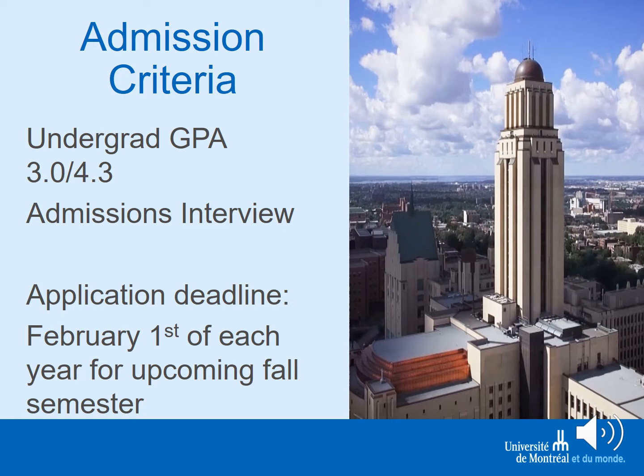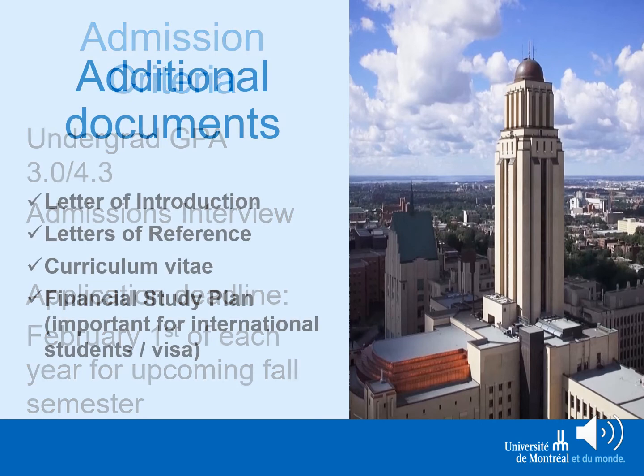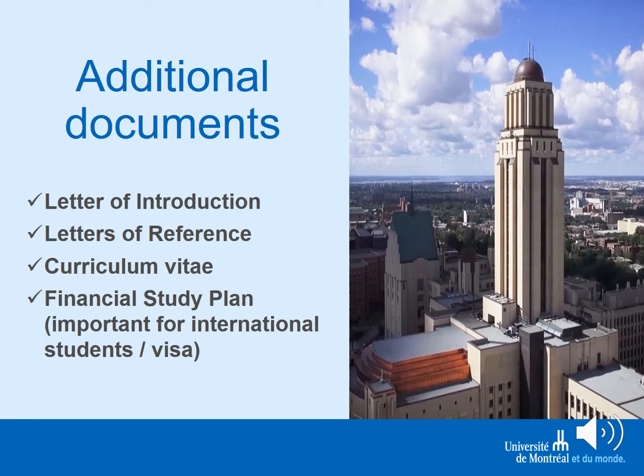In order to be admitted, you must have an undergraduate grade point average of at least 3.0 out of 4.3 and go through an admissions interview. The application deadline is February 1st each year for admission into the program starting September 1st of the following fall. You should submit a letter of introduction with your statement of purpose, letters of reference from people who can judge your ability to engage in this kind of work, and your CV. For international students, it is especially important to provide a financial study plan, since fellowships are only possible once you have been admitted and have started the program.